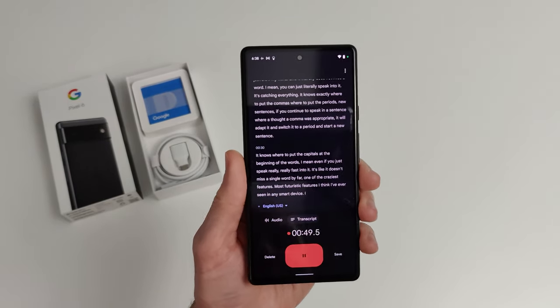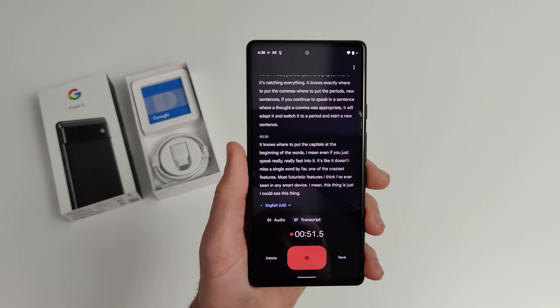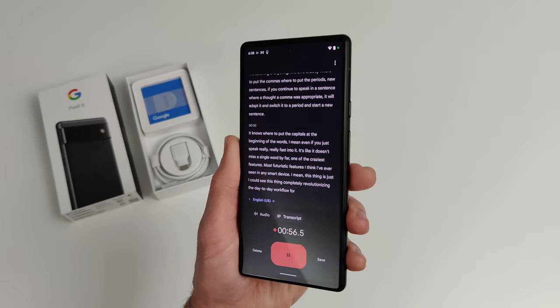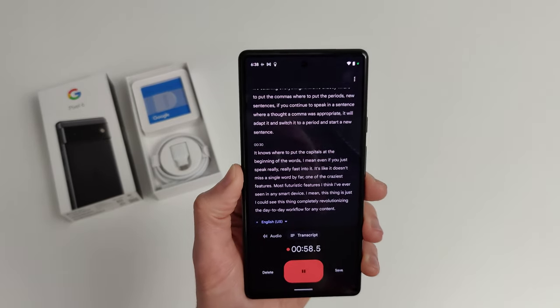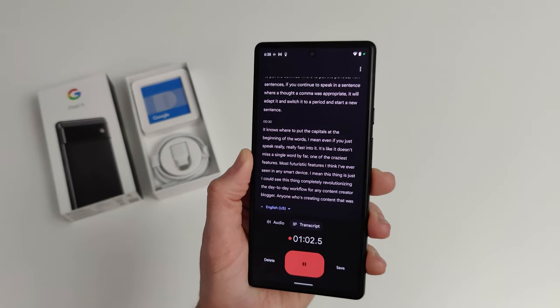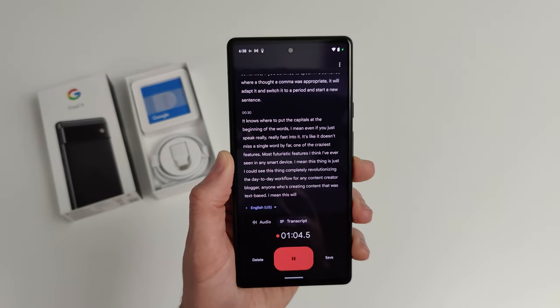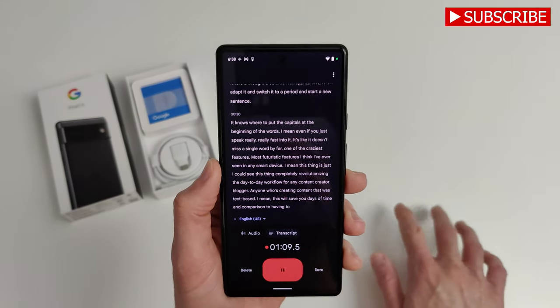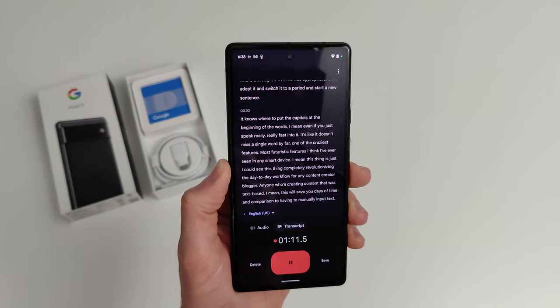I could see this thing completely revolutionizing the day-to-day workflow for any content creator, blogger, or anyone creating text-based content. This will save you days of time compared to having to manually input text into a keyboard.